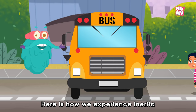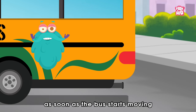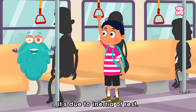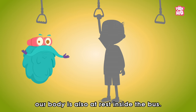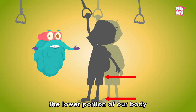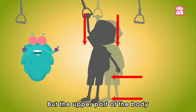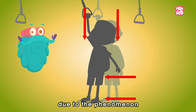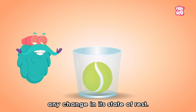Here is how we experience inertia in our day-to-day lives. You must have observed, while travelling by the school bus, as soon as the bus starts moving from a rest position, we feel a sudden jerk. And why is that? It's due to inertia of rest. When the bus is at rest, our body is also at rest inside the bus. As the bus is put into motion, the lower portion of our body, which is in contact with the bus, acquires velocity. But the upper part of the body tries to remain at rest, making us fall back a bit — due to the phenomenon called inertia of rest. That is, a tendency of a body to resist any change in its state of rest.